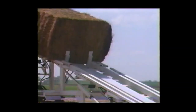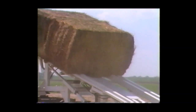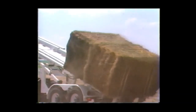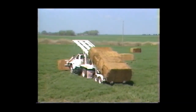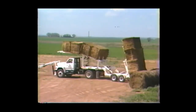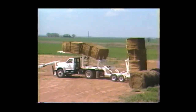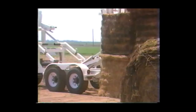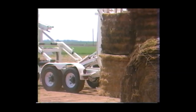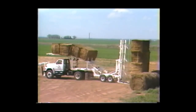After the fourth bale is loaded, the bale stop is lowered, allowing the load to slide to the bottom. Once the load has moved to the lower position, you can then load four more bales onto the top platform. When ready to unload, simply drive to your storage area and raise the lower four bales into an upright position. The hydraulic side rails push the load off 15 inches so that the truck can ease away for a smooth exit.